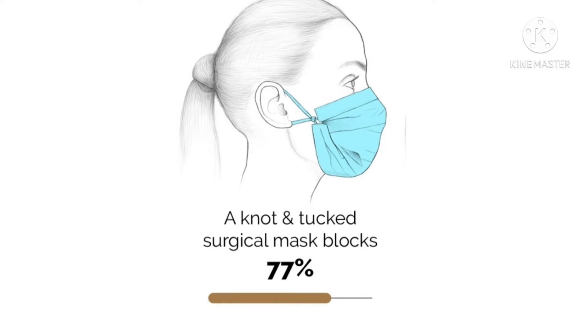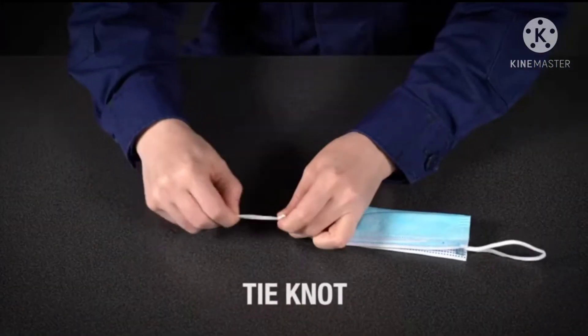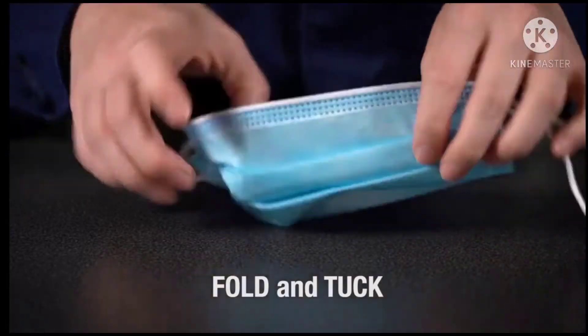A knot-and-tucked surgical mask is a surgical mask where it is folded in the middle and the ends are knotted and tucked, so that it gets maximum protection by reducing the gaps.